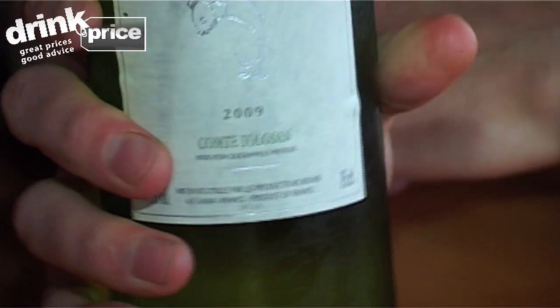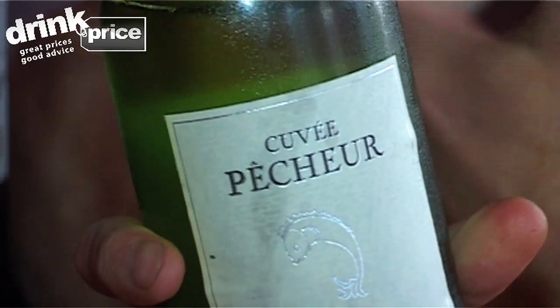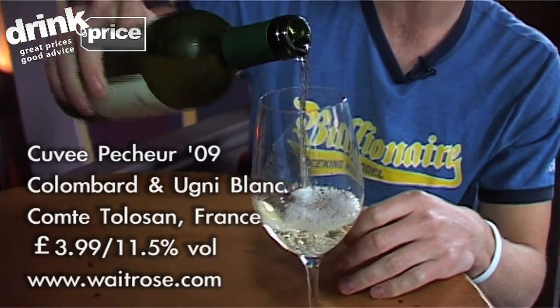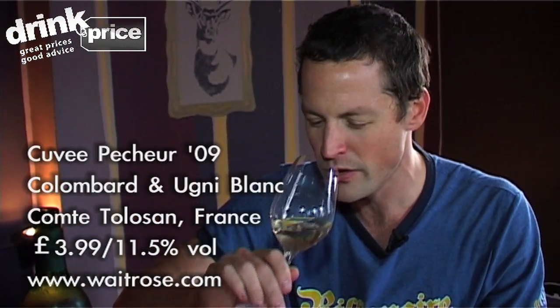I've got a Cuvée Pêcheur, which is from Southwest France, which is Colombard and Ugni Blanc. It's £3.99 from Waitrose. Pretty simple, mineral nose. Nice, easy, clean, fresh for £3.99.